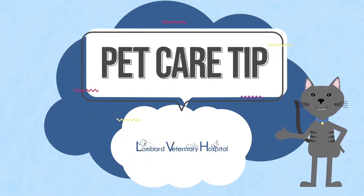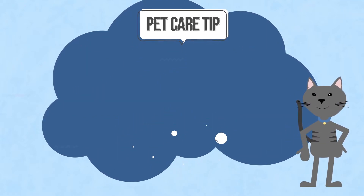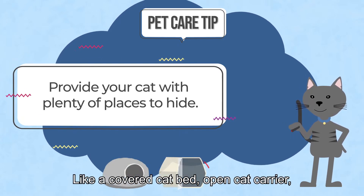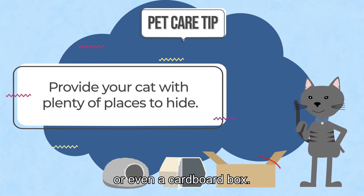Help your cat stay healthy and happy with this pet care tip. Provide your cat with plenty of places to hide, like a covered cat bed, open cat carrier, or even a cardboard box.